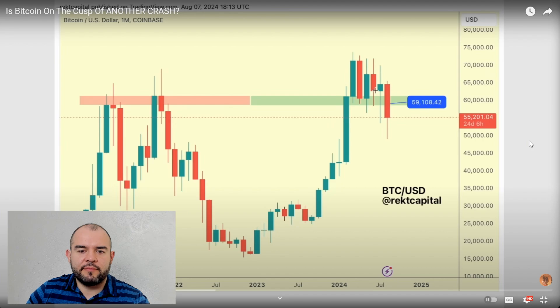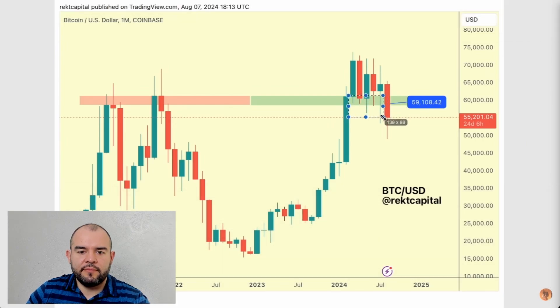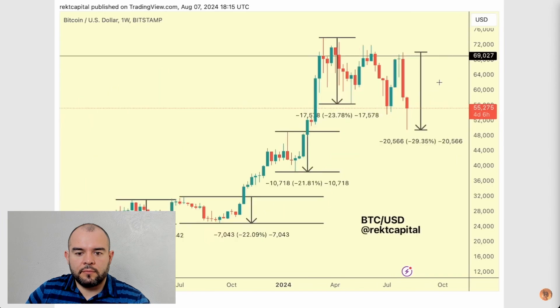We've seen many downside wicks in the process of retesting this green region as support — a very long downside wick last month, and we're seeing another long downside wick this month. By the end of August we need to see price reclaim 59,110, which is the bottom of that channel. We're not too far away from it and we have almost a full month — about three weeks — to reclaim this region as support. It's only around $4,000 of upside needed, so it's not impossible. A monthly close inside or above the green region would be yet another successful retest for six months in a row, which would solidify it as support.